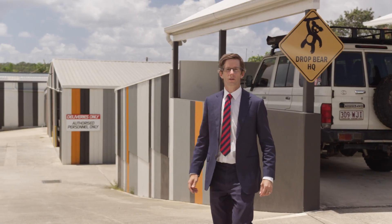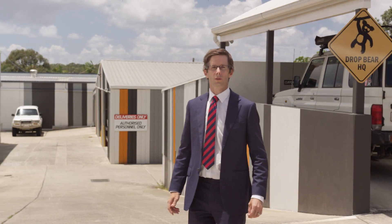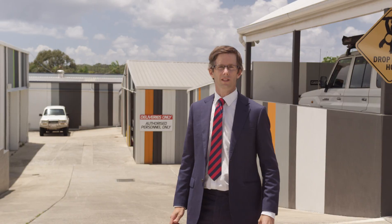Hi, I'm Michael Baker from NAI Harcourts Noosa, and I'd like to show you through 33 to 33A Rennie Street, Noosaville.